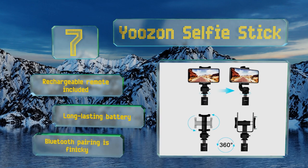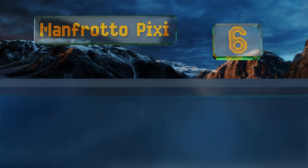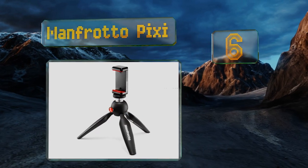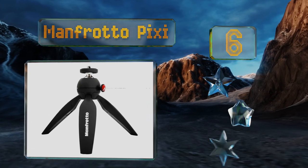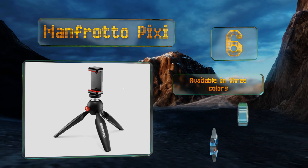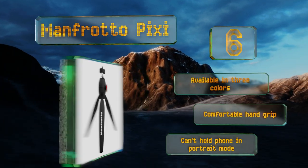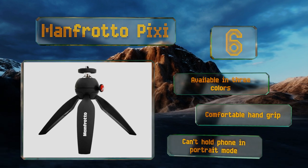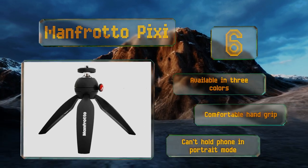Moving up our list to number 6, thanks to its push-button locking head, the Manfrotto Pixie is great for changing camera angles quickly so you can set up any shot in a matter of minutes. Made of corrosion-resistant stainless steel, it's not only aesthetically pleasing but built to last. It's available in three colors, all with a comfortable hand grip, however it can't hold a phone in portrait mode.